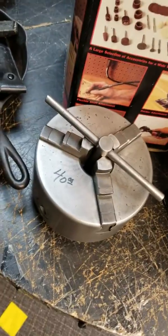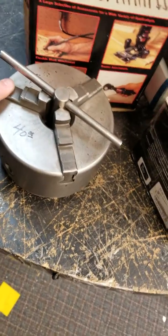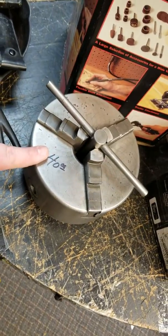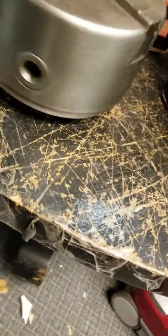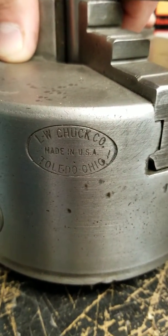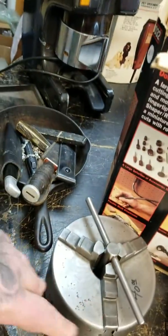I got this lathe chuck — it's a three-jaw chuck. I gave $30 for it. It was made in Toledo by the W Chuck Company. It's around $100 to a hundred and a quarter shipped and it's in good shape.